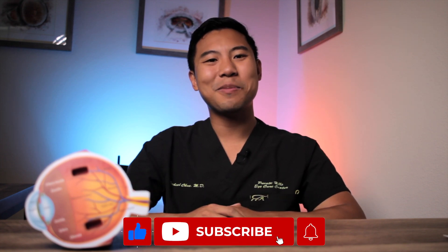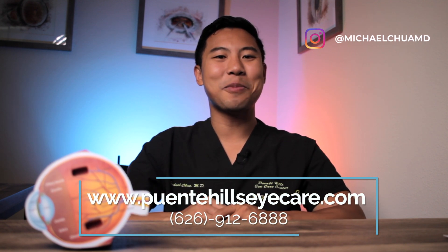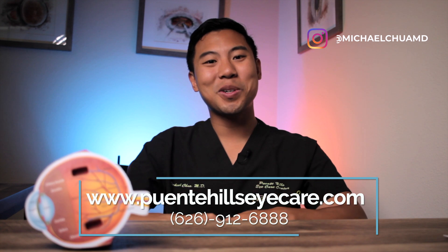That was a full overview of many of the most common causes of watery eyes and tearing. If you find this information helpful, please give us a thumbs up and subscribe to the channel for more updates. And if you're in the Los Angeles, Orange County, or Inland Empire area and want to get your eyes checked out for tearing, feel free to visit our website or give us a call to set up an appointment today. I'm Dr. Michael Chua with Puente Hills Eye Care. See you next time.